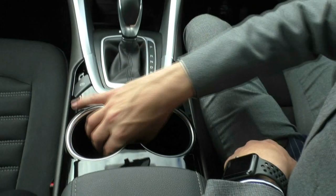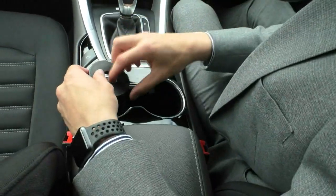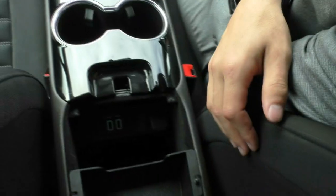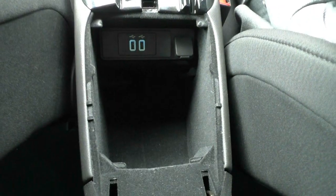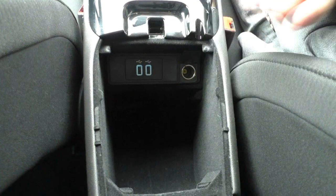And then you've got two cup holders. You've got this little step sort of thing to put the cup a bit higher, so if it is a shorter cup it'll make things a little easier to get it out. And if we have a look inside the centre console, you can see the little parcel shelf — a good amount of storage in there, two USBs as well, and then you've got the 12 volt socket again.